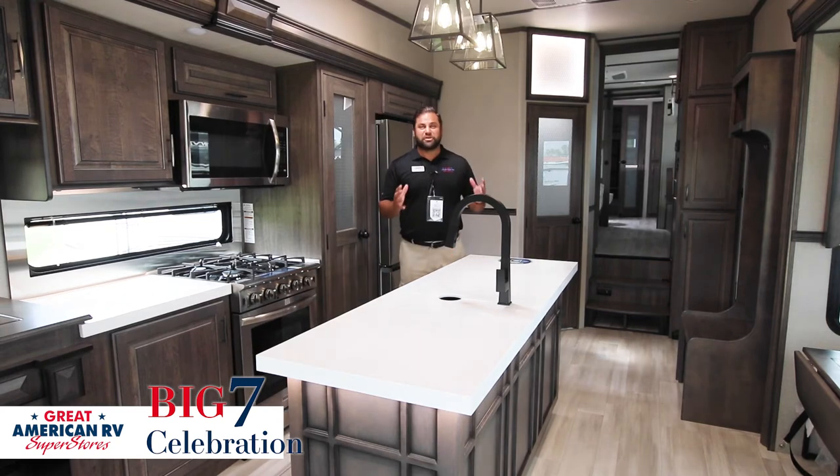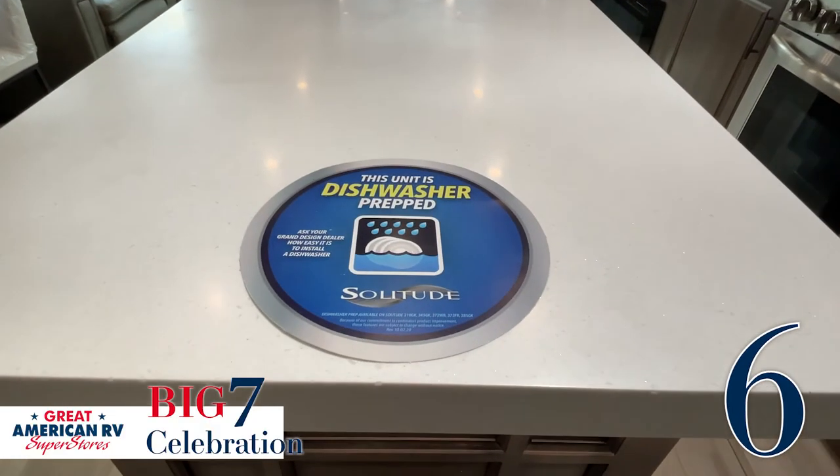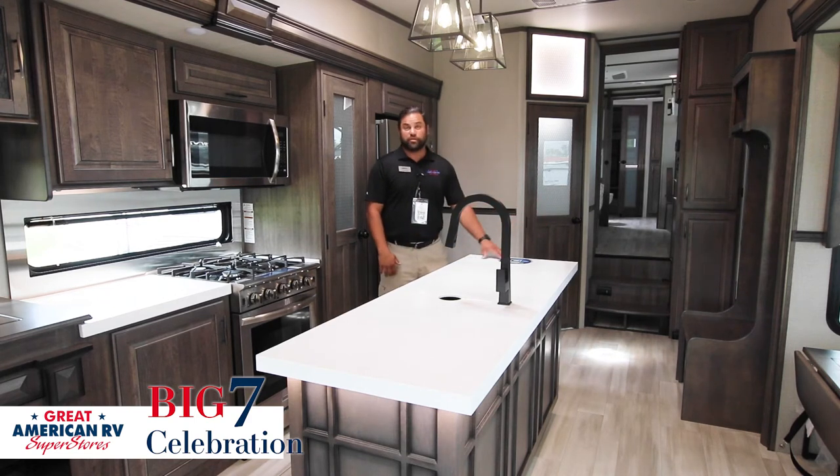Another major feature of the 373 is that you're able to install a dishwasher. A lot of my full-timers say it's got the washer and dryer prep up front, which is excellent — but can we do a dishwasher? The answer is yes, on the 373 FBR you can do a dishwasher.